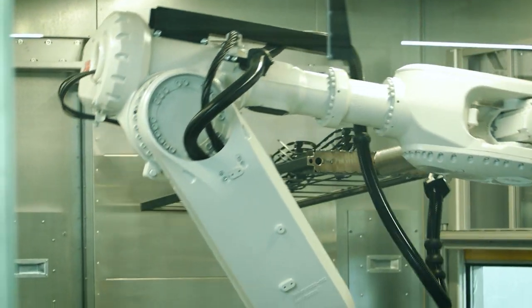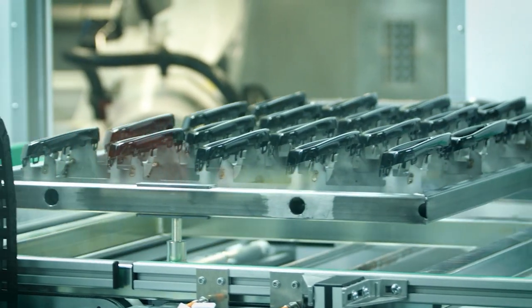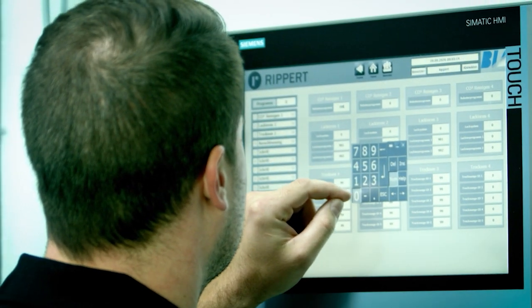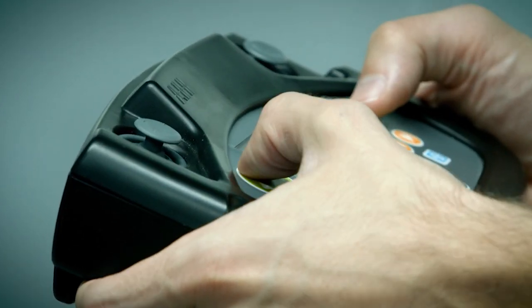BIA is also breaking new ground with paint finishing of components. A fully automatic painting line enables the application of both high gloss and matte chrome appearance in single, double or triple layer coatings to meet the most demanding paint finish requirements.